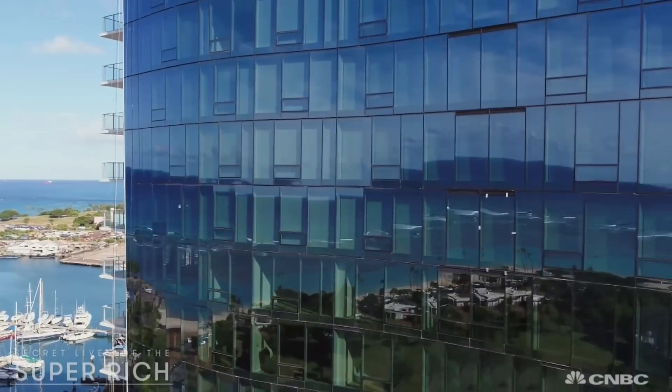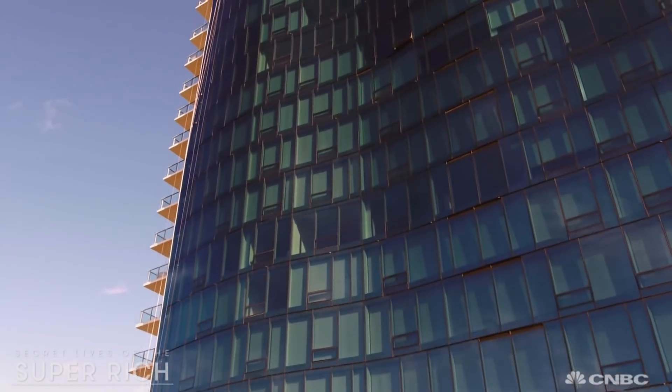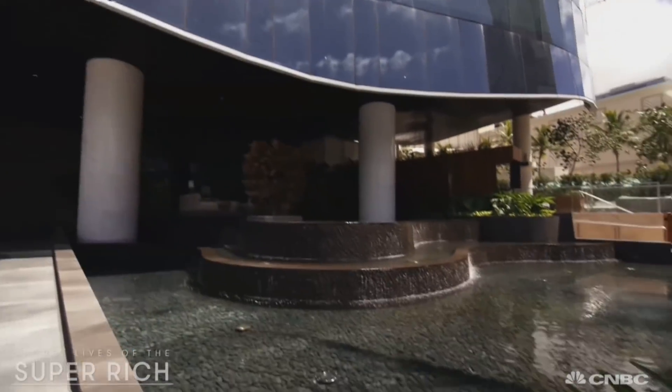The eye-catching effect required 1,200 pieces of custom glass. It took well over a year to complete this incredibly unique facade and over $20 million to build it. Soothing water features flow through the entrance.